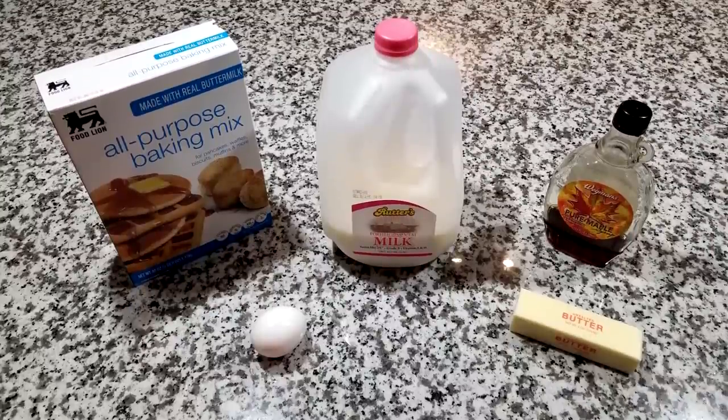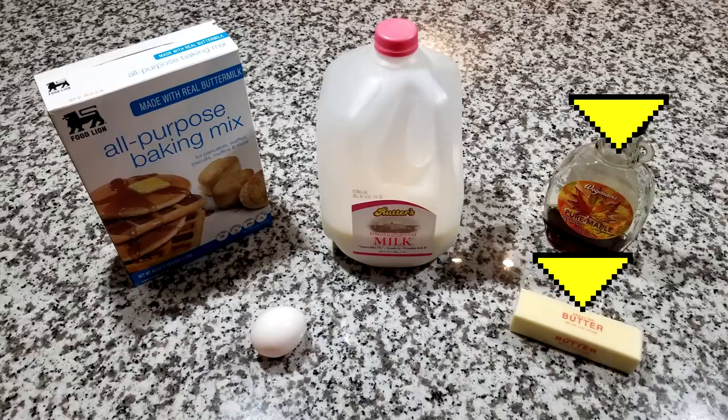The ingredients for today's recipe? Pancake mix, milk, an egg, and for the toppings, butter and maple syrup.